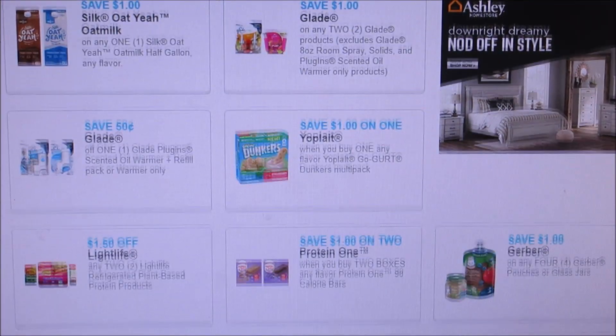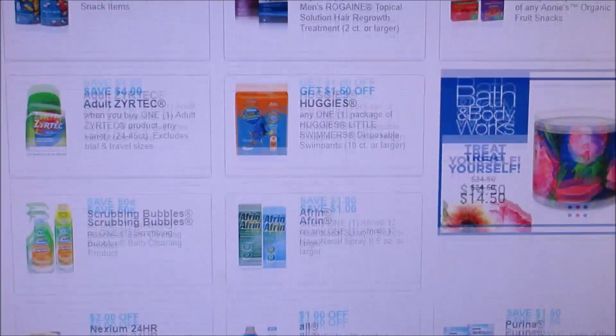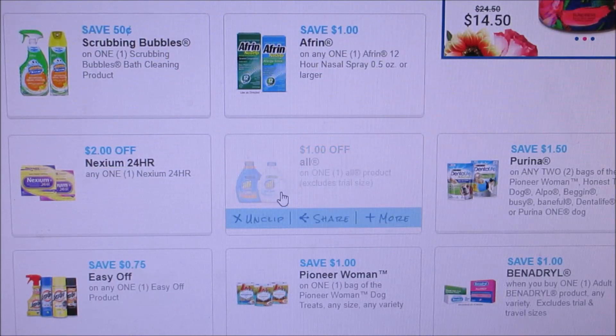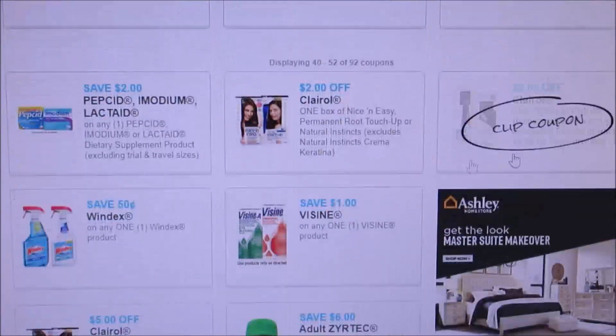Sorry, my son wants me to do something for him. If you keep going down there's not much else, but they definitely added All detergent, so you guys want to add that coupon because there's a deal coming up at Walgreens. You definitely want to have that coupon.